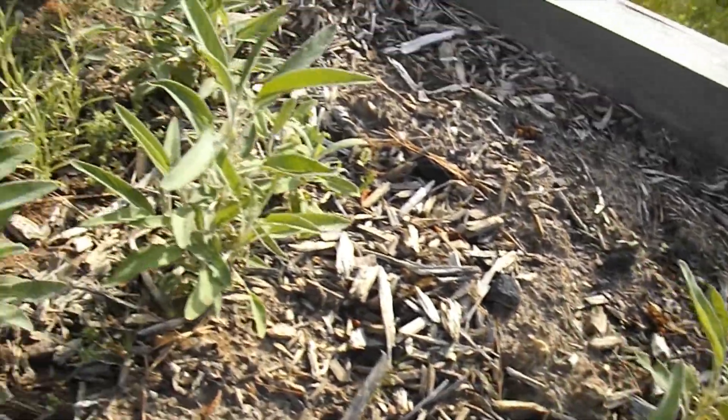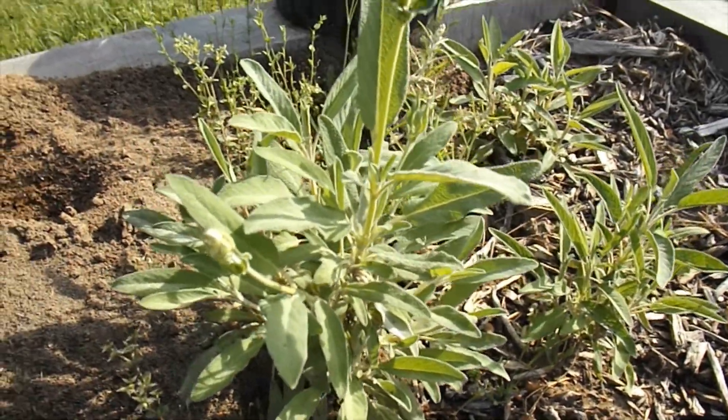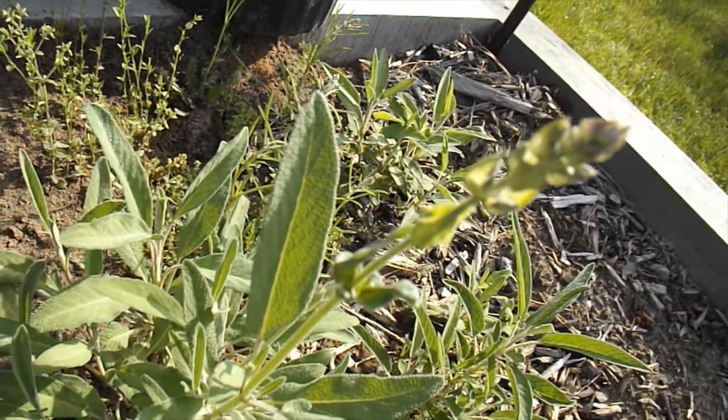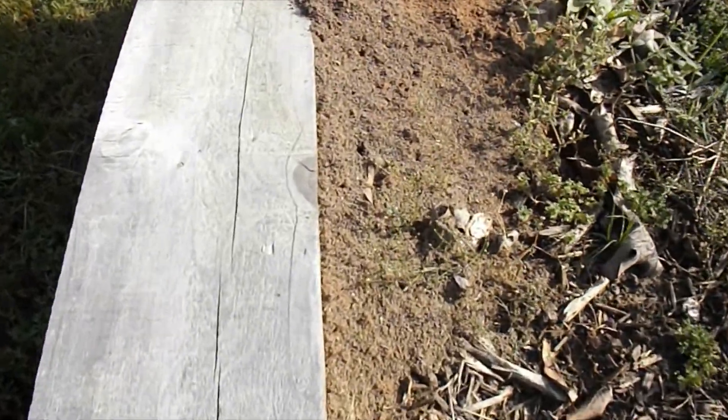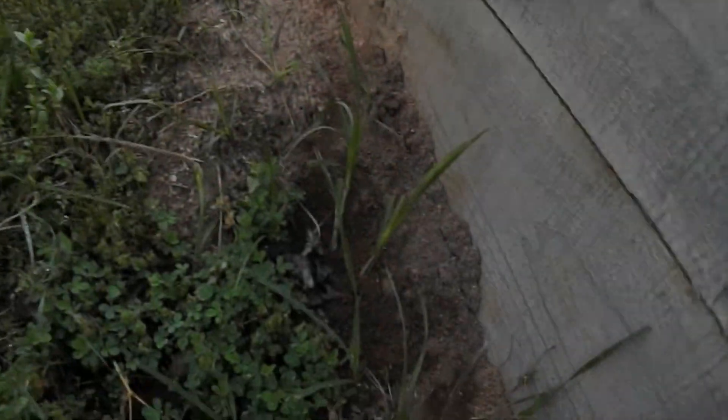I have sage that has overwintered from last year, and a lot of weeds and a big huge ant bed. I have ant beds in a lot of my raised beds right now. I have poured diatomaceous earth on them, which is an organic, natural way to get rid of them for some people. For me, I just have to try to live with them.